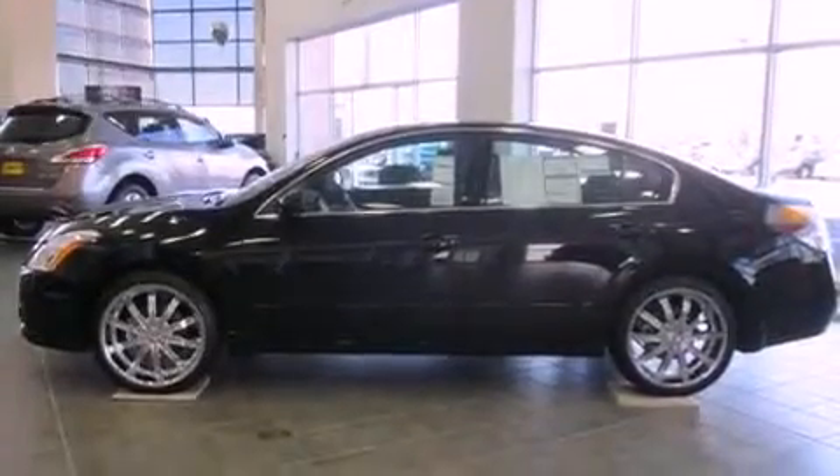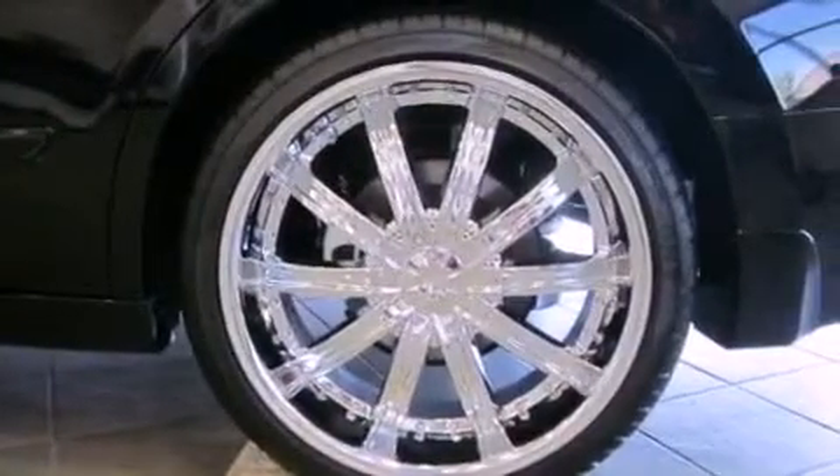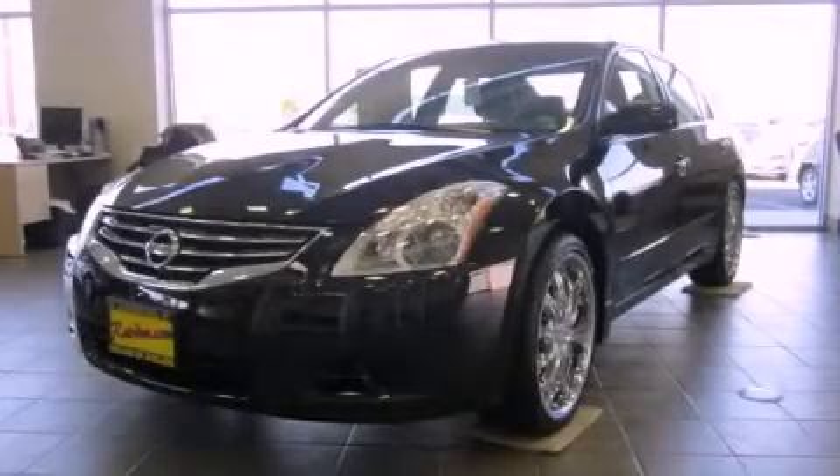A folding second row and a portable music device ready stereo system so you can take your music with you. This vehicle is sure to sell fast. Call and arrange your test drive today.